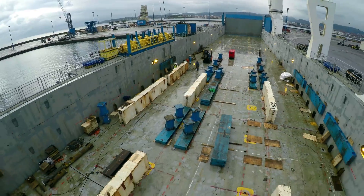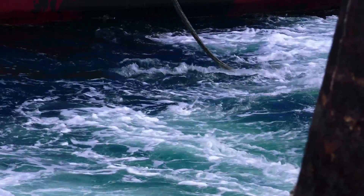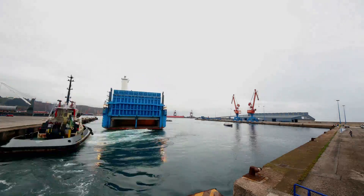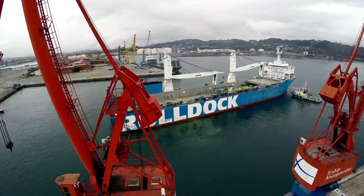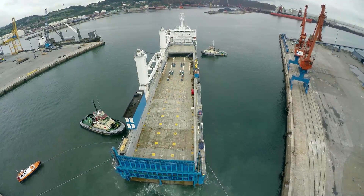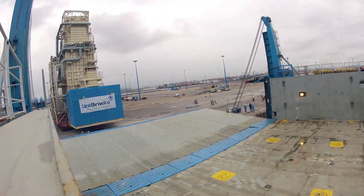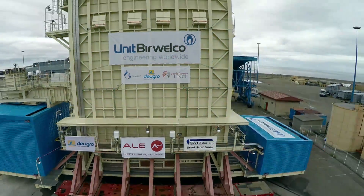From drawing board to reality. Lines are cast off to maneuver the Roldock Star into its loading position. It's precision time now. For the roll-on, the vessel must be perfectly aligned with the pier. The stern ramp is lowered and then comes the big moment.